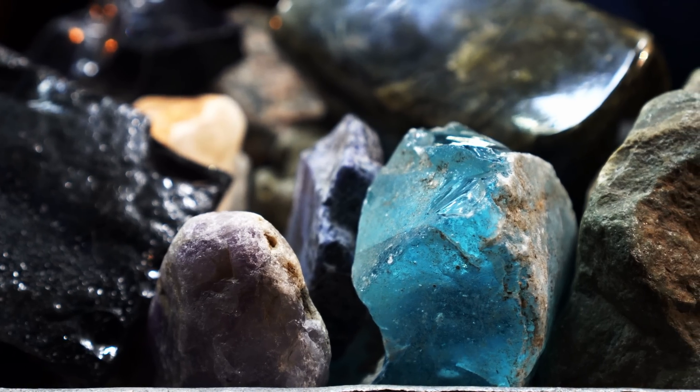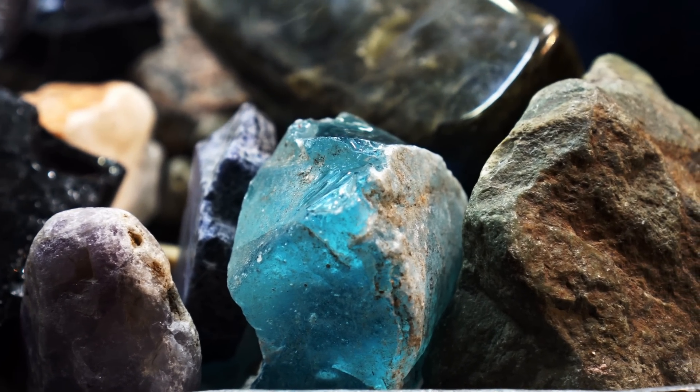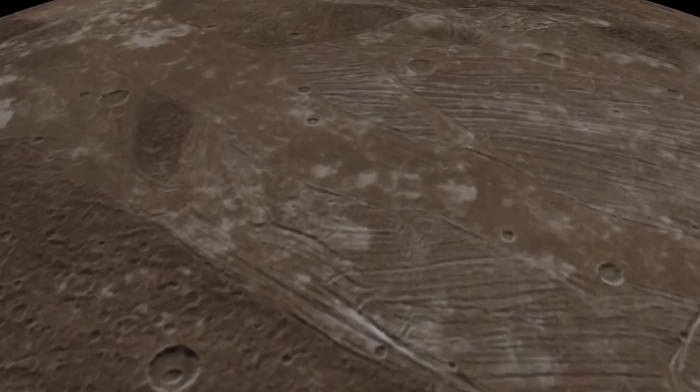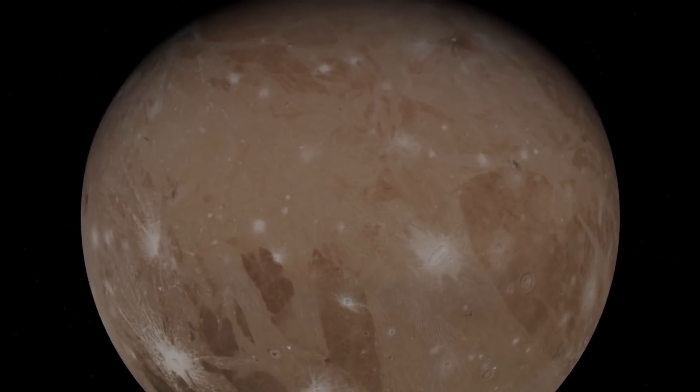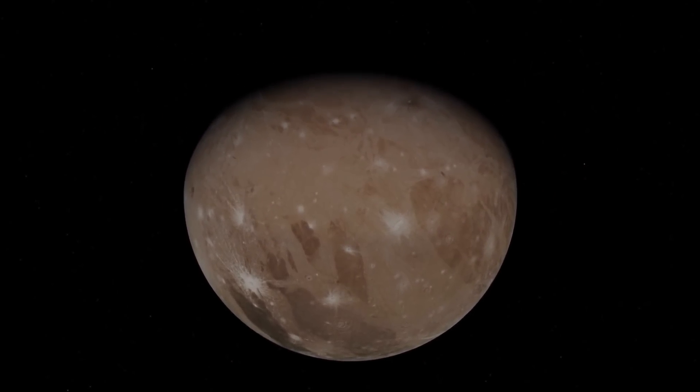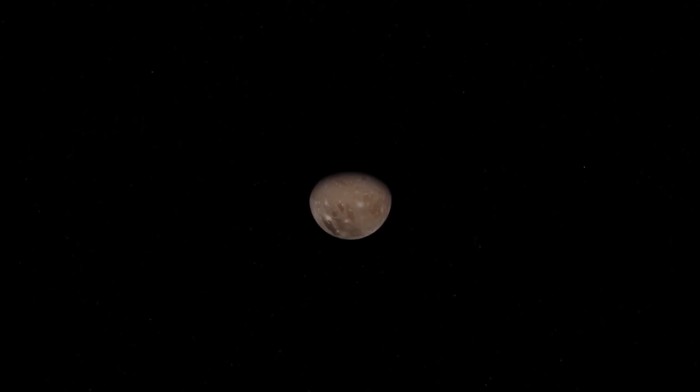A lot of compounds detected suggest a very active chemical interaction between rocks, liquid water, and various rock compounds found inside Ganymede — naturally suggesting very complex chemistry underneath the surface that could at least theoretically produce life. This was already a pretty exciting discovery, but just the first discovery from Ganymede.